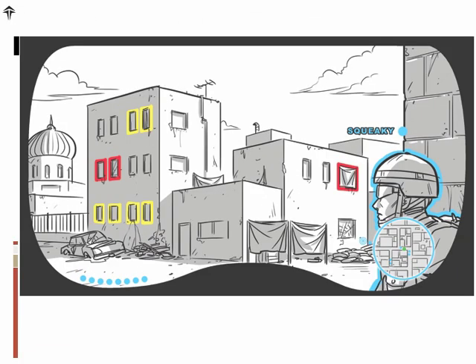IRM also creates a collective memory, which in this case reduces the risk of a new squad entering a part of a city that has been painted by the previous squad to show danger and areas that require caution.